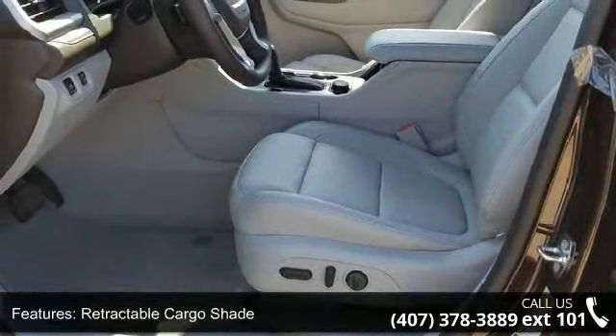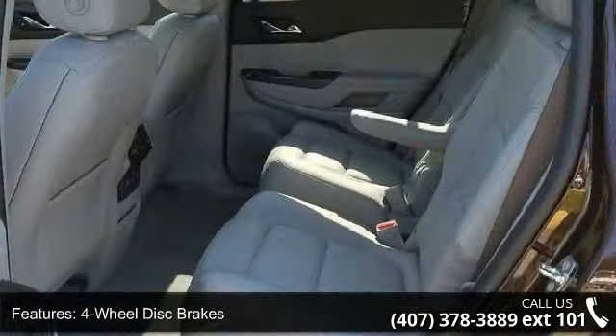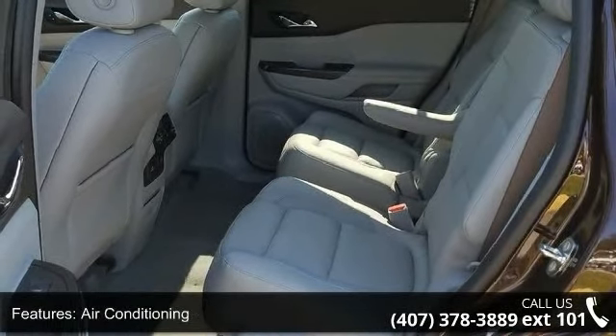Front Bucket Seats and Front Center Armrest. Low mileage is an important factor in your purchase, and this vehicle delivers a low odometer reading.